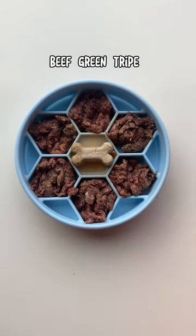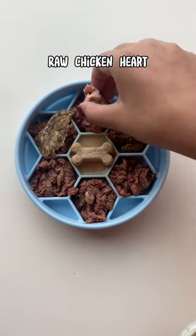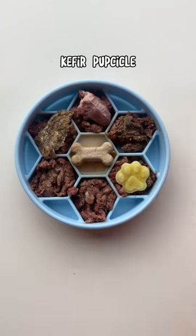I'm also adding a little bone treat. I'm adding some toppers, which include green tripe, a raw chicken heart, and a golden kefir popsicle.